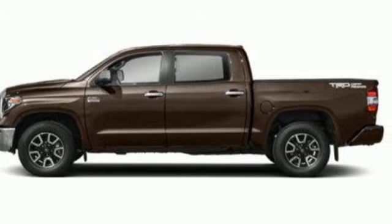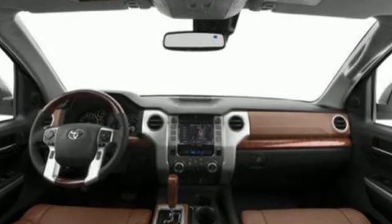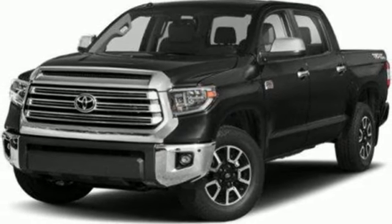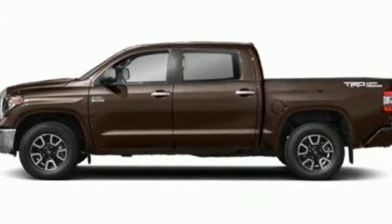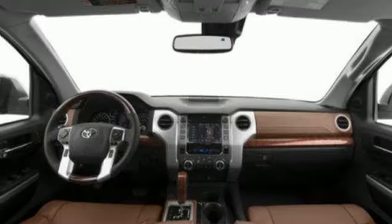Features include V8 engine, four-wheel drive, automatic transmission, trailer brake controller, integrated navigation system with voice activation, memory exterior door mirror settings, dual zone climate control, trailer hitch receiver, electronic shift on the fly, and auto-dimming rearview mirror.